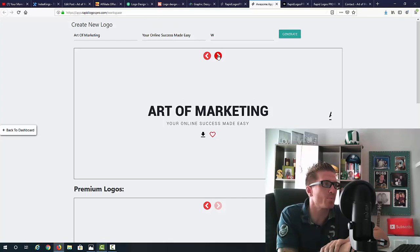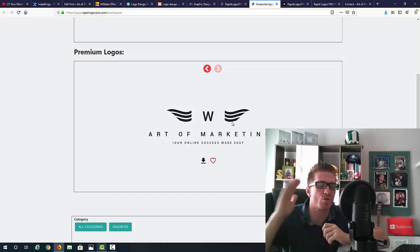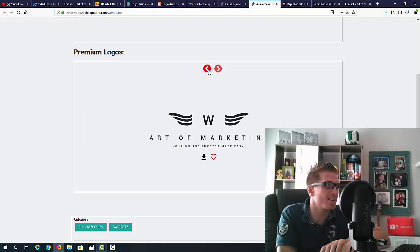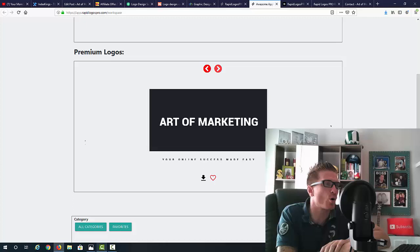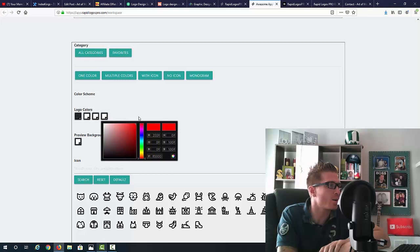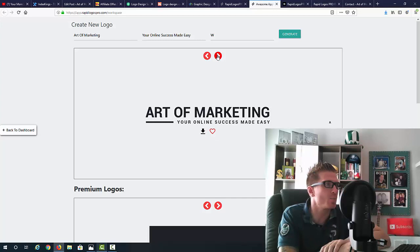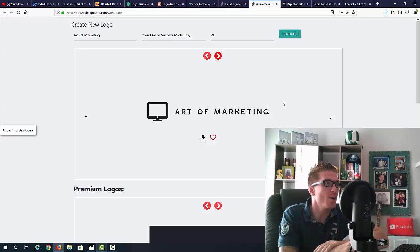These are the logos you get with the main product. There are also premium logos with additional designs where you can edit colors and everything else — those are unlocked with the first OTO. You have categories including favorites, one color, multiple colors, with icon, without icon, monogram, and you can search for icons. You can create hundreds of logos literally in seconds just by clicking that button.